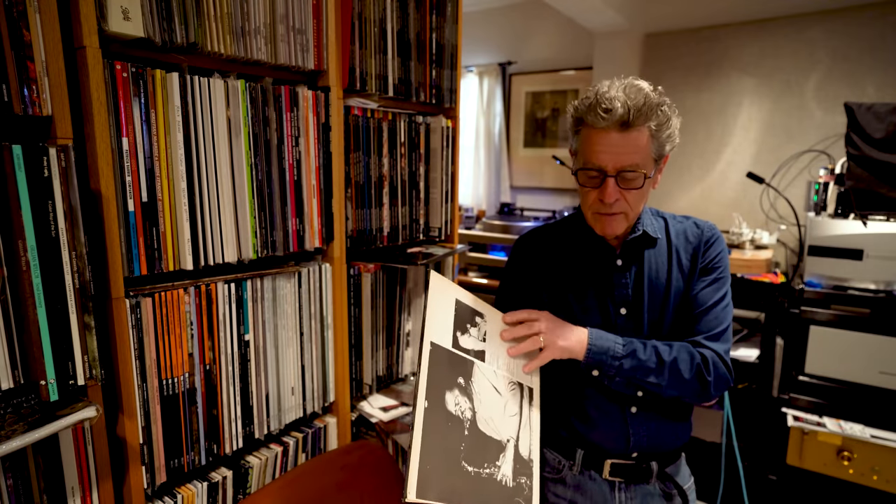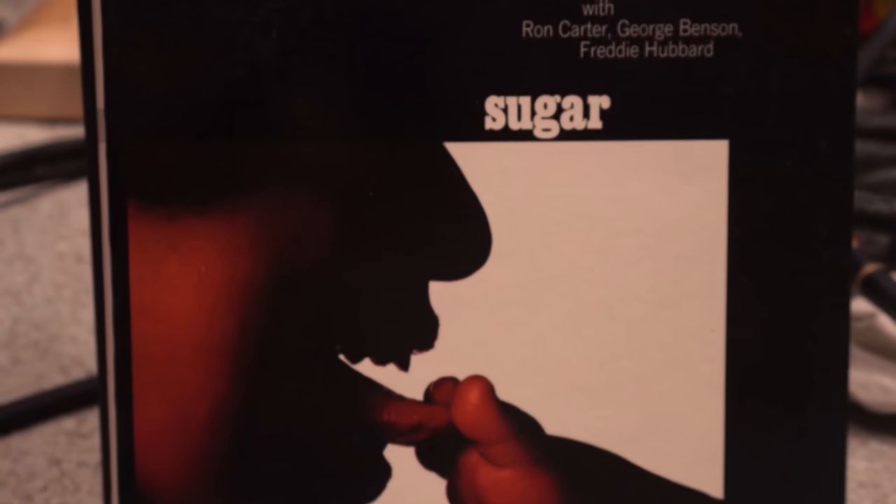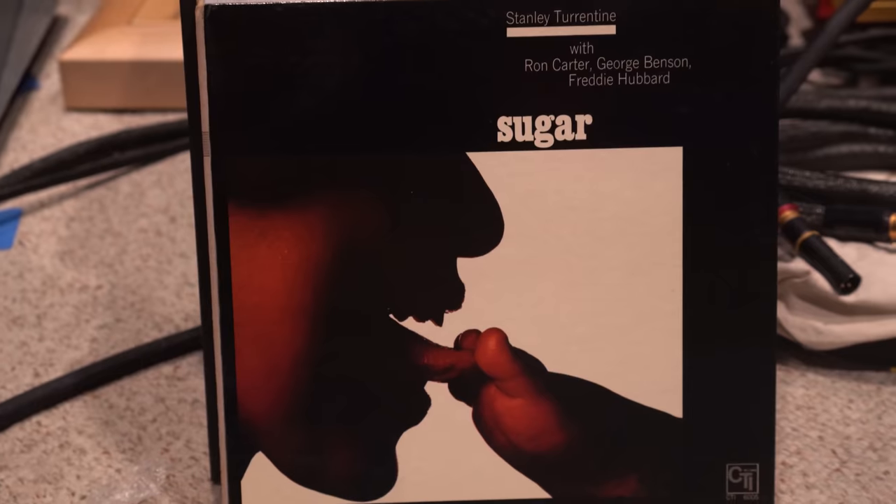I pulled out one CTI from Creed Taylor. Creed Taylor is still alive — he's in his 90s. I was asked by a documentarian doing a documentary about Creed Taylor if I would bring a bunch of CTI records to Rudy Van Gelder's studio, shoot a video, and talk about them, which I did — it was really fun. So I brought this one: Sugar. It's been reissued, but the original — there's nothing like the original. These CTI records fell out of favor for a while, and when they did, you could buy them for a buck or two.